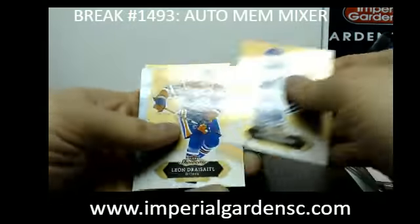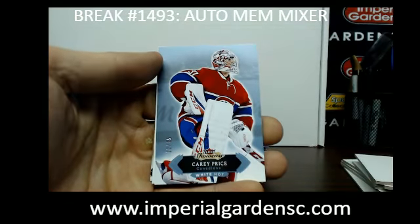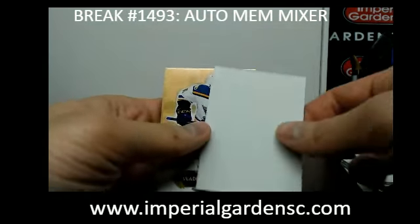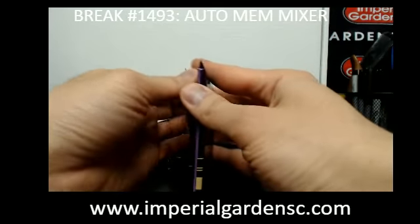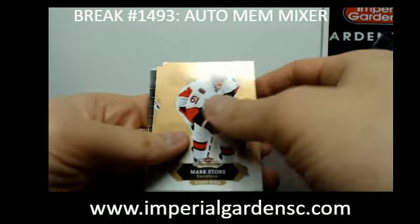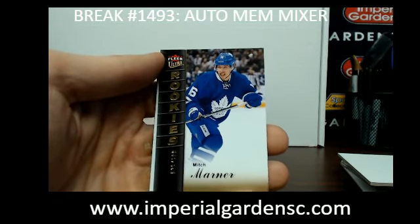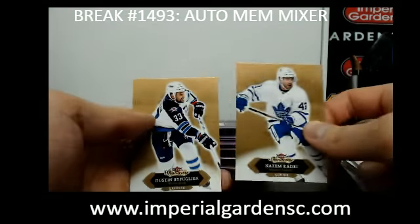We've got that Patch Auto in here too, a little bit nice. We've got a White Hot insert of Carey Price, $12 of $25, for the Canadiens. And a Flair Ultra Rookie, out of $5.99, a Mitch Marner going out to John of the Leafs.